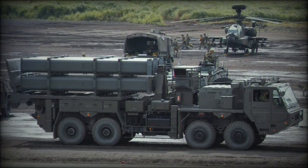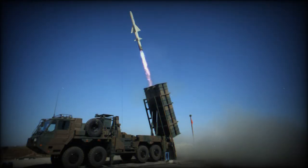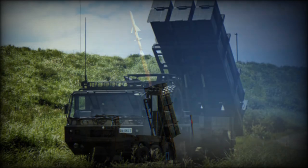Launchers with missiles can be hidden in mountains and valleys. The previous Type 88 coastal defense missile system could fire its missiles only in open areas with no obstacles.